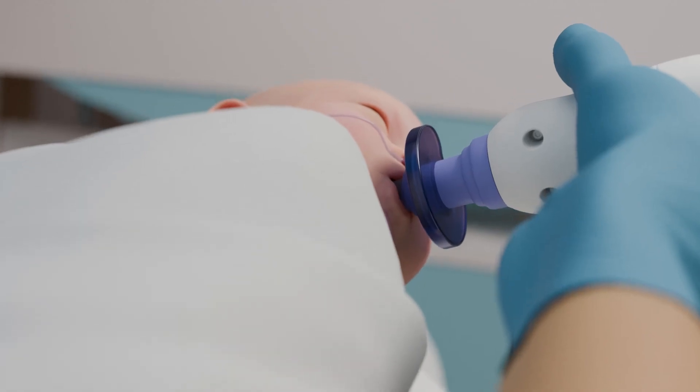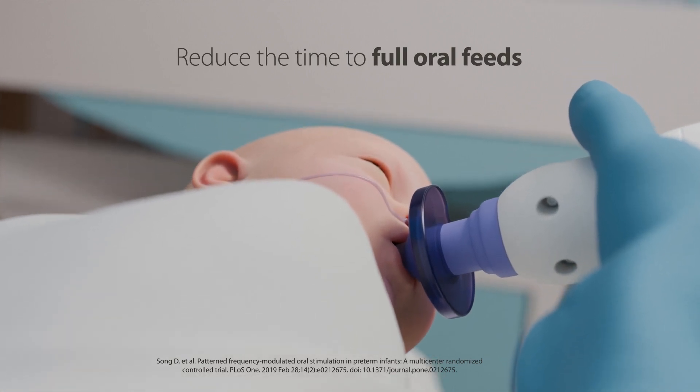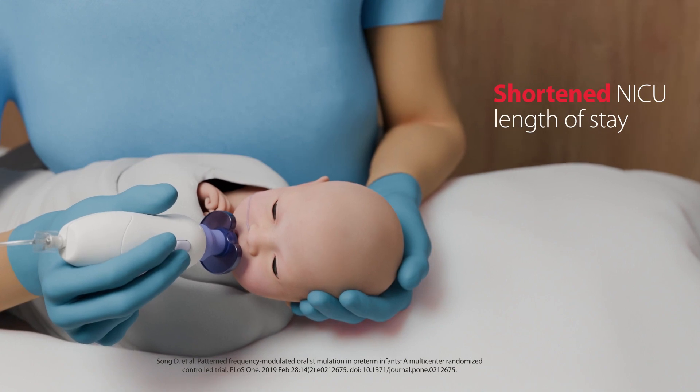The Entrainer has been clinically proven to reduce the time to full oral feeds in preterm infants, while shortening their length of stay in the NICU.